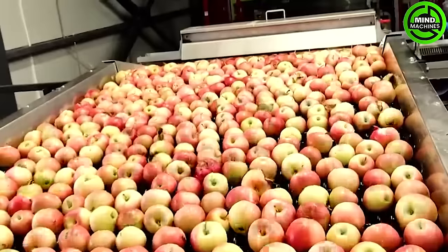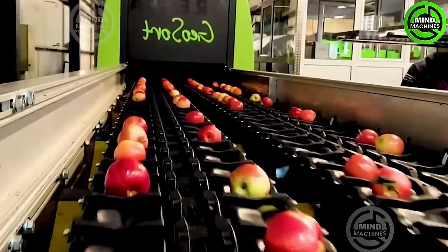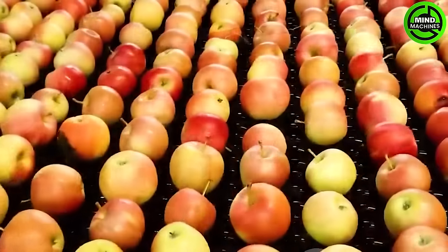The apple packaging process is executed with precision and efficiency, encompassing sorting, counting, and placing the apples into packaging. Each step is automated, ensuring a high-quality outcome.